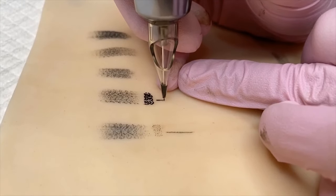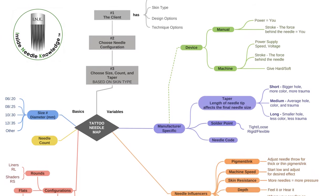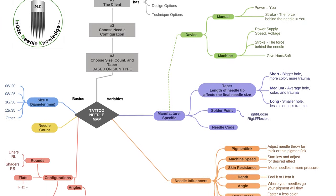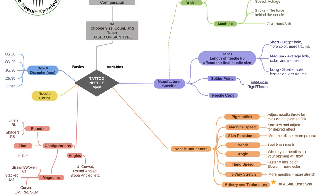I have devoted a great deal of time to researching, studying, and analyzing needles, and also using them, and I want to share my expertise with you. This in-depth course will go over several aspects of needles and you will see it all on the tattoo needle map, but it includes the size, the taper, the needle codes, the configurations, our needle influencers, and then our clients.